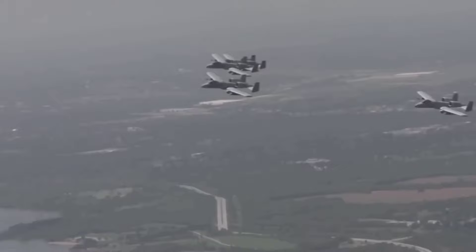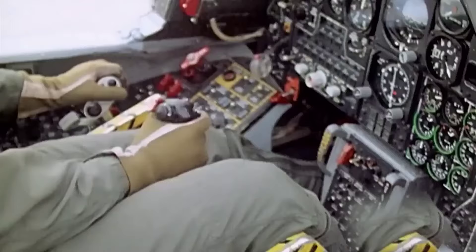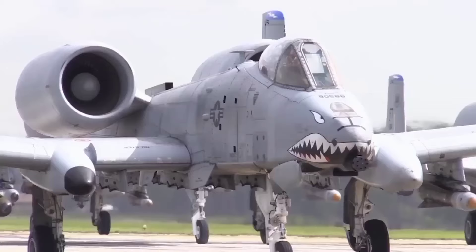It boasts a range of advanced systems, including multiband communications, a global positioning system, inertial navigation systems, and infrared and electronic countermeasures against air-to-air and air-to-surface threats. In essence, the A-10 is a guardian angel for ground troops, poised to respond rapidly and unleash hell on those who dare to threaten them.